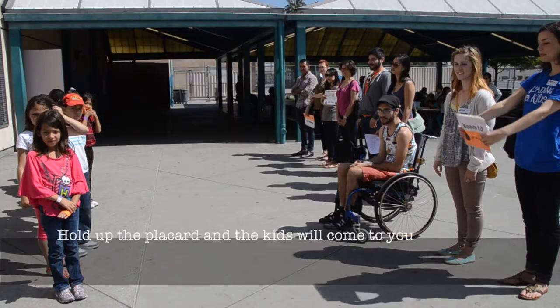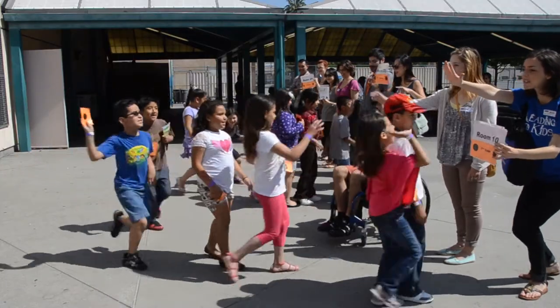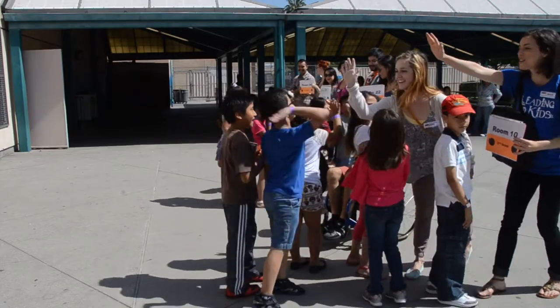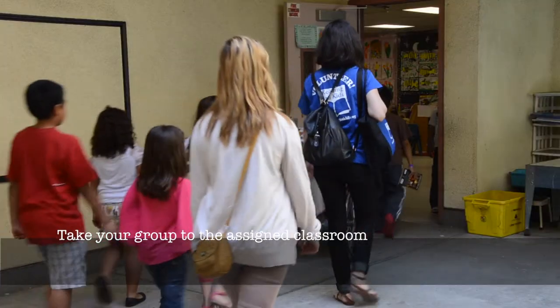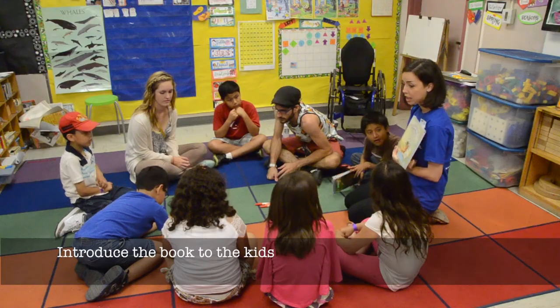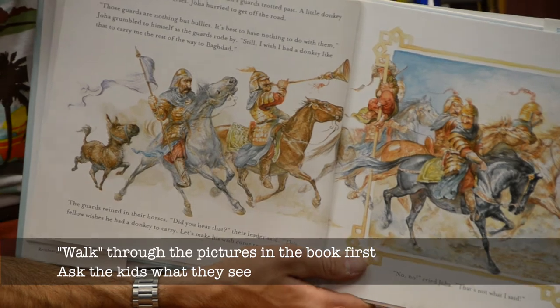Go meet the kids. Hold up the placard and the kids will come to you. Take your group to the assigned classroom. Introduce the book to the kids and walk through the pictures in the book first.